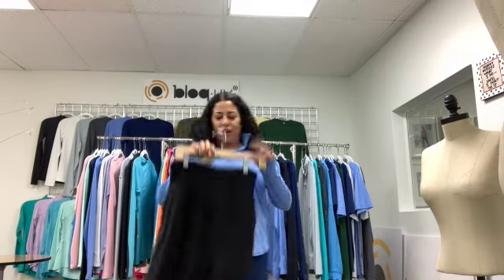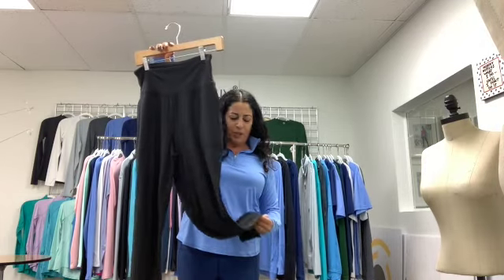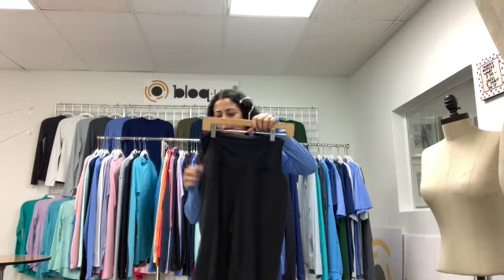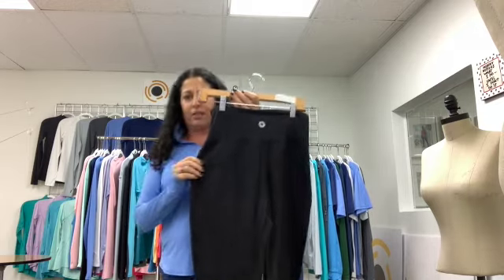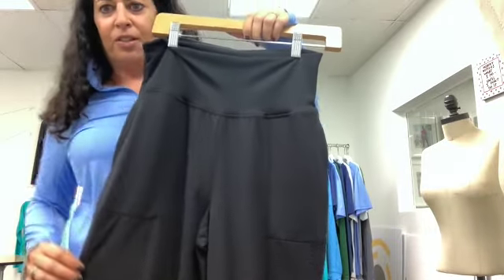Our next pair of pants are our new joggers that I'm so excited to introduce — super duper comfy, fuzzy, soft fabric with side pockets and a high waist. And this is what the back and front look like.